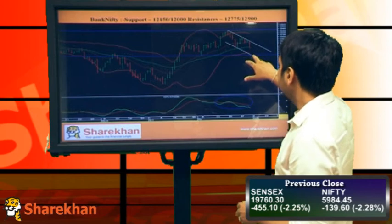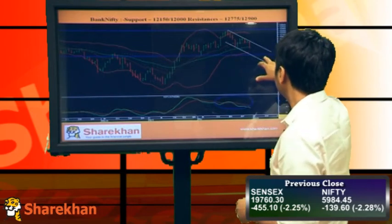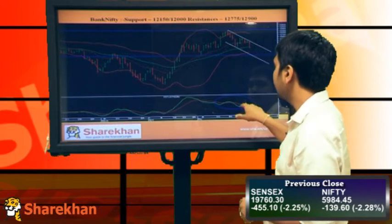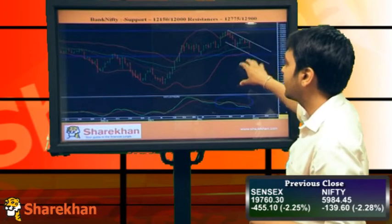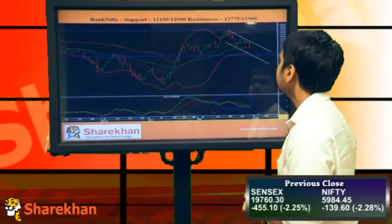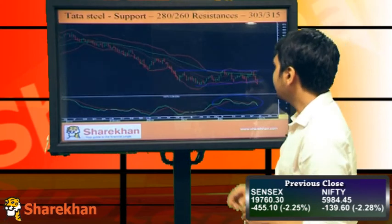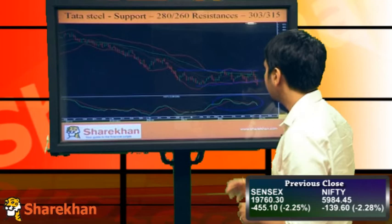In Bank Nifty, I'll be expecting this support to be the target, which is around 12,150, which is extremely crucial at this point of time. The momentum indicators are on the sell side. The strategy should be to sell on rise — support would be around 12,150 and 12,000, and resistance would be around 12,775 and 12,900. Tata Steel has broken this triangular pattern on the downside, which is very negative for the stock.